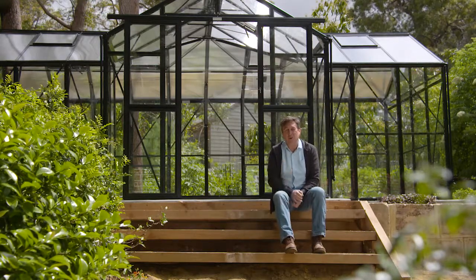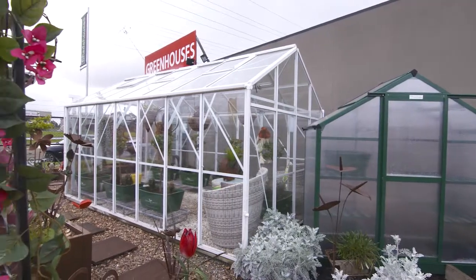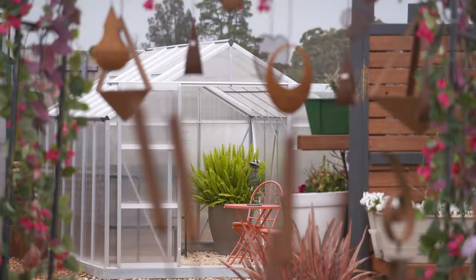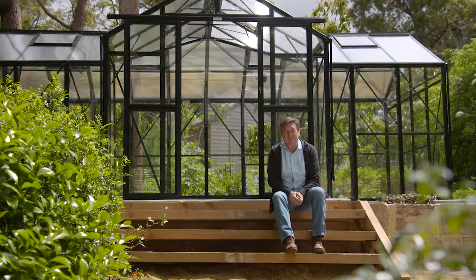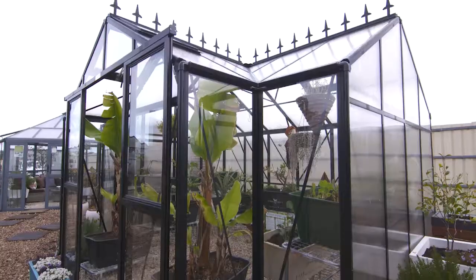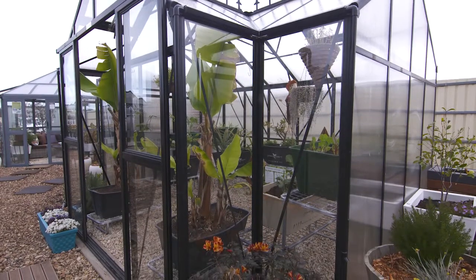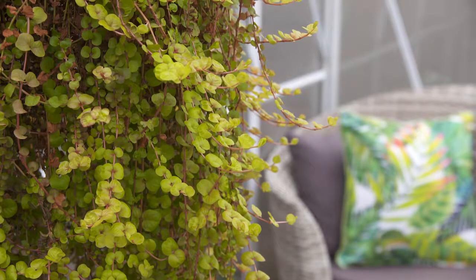Sproutwell Greenhouses is a company that we feature on the show quite a few times. Their range of greenhouses and glass houses is just sensational. When it came to installing something special at my place, they had one particular glass house I just fell in love with — it's the orangery. Orangeries were really popular in Europe, where the whole idea was to be able to grow plants that wouldn't normally grow in a cooler climate, like oranges in Europe.